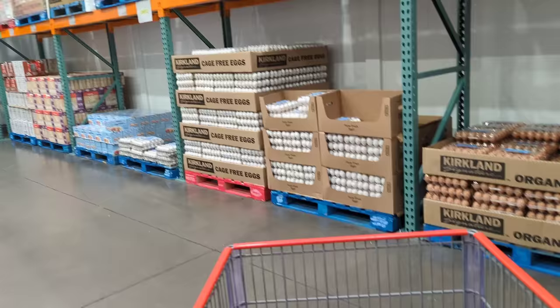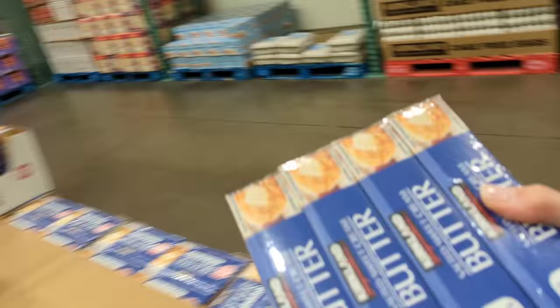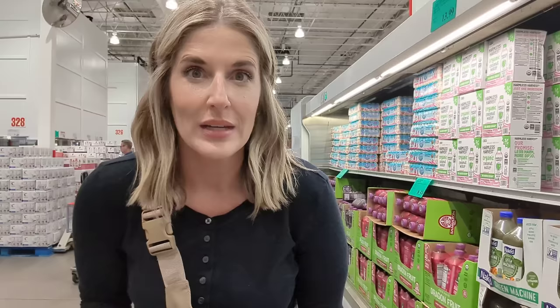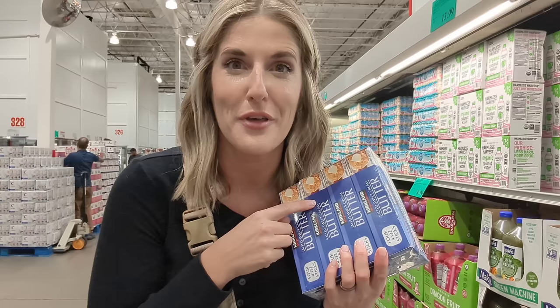Next I swing by the cooler section and grab some eggs. I just buy the most basic regular eggs and thankfully the prices are coming back down on those. I'm kind of a bad carnivore because we actually don't use that much butter — I mainly use it for cooking eggs. I had a bunch in the freezer that thawed, so I gave it away and I'm going to restock.